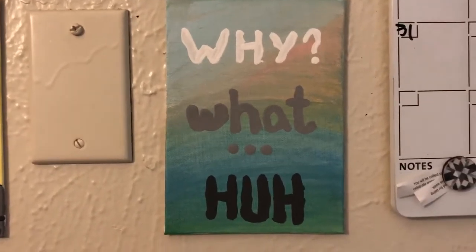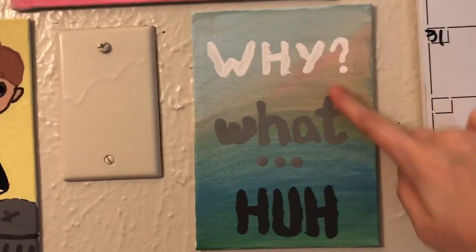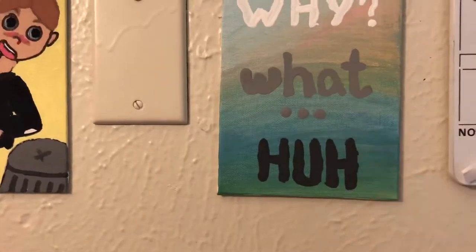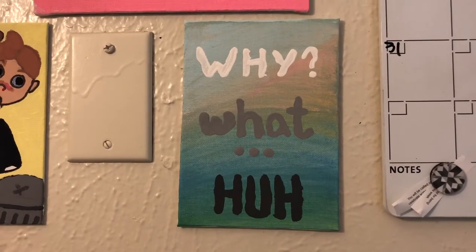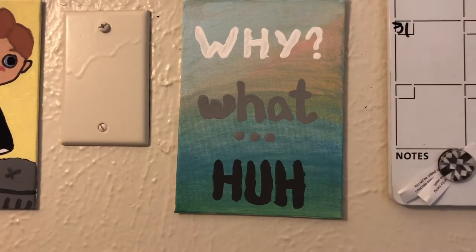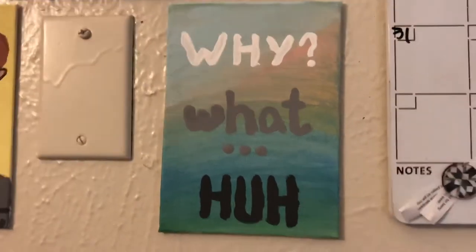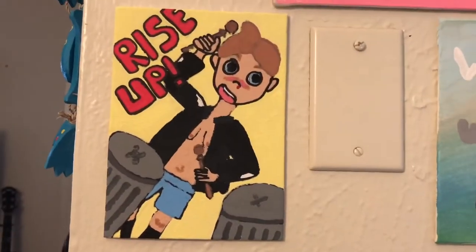This one is done by me. When I made this one I wanted to just free paint — I didn't want to paint Always Sunny right then — so I did the colors of the background first, and then I decided to put words on it. So I put 'Why? What? Huh?' which me and my boyfriend Sean have decided is from the episode where they think Mac is a serial killer and he's about to go into the bathroom, all confused and flustered. That's how we say it's Always Sunny related.